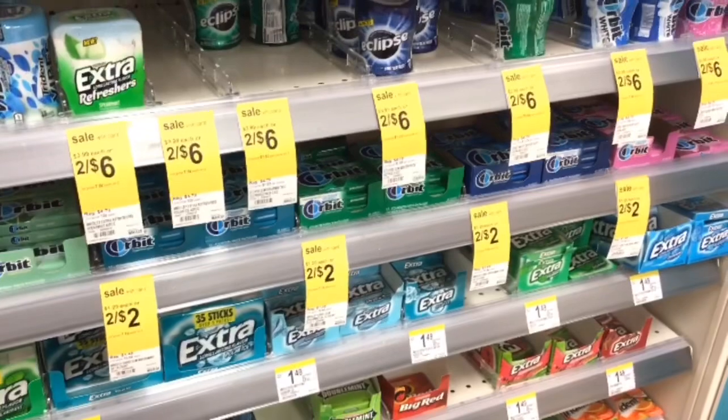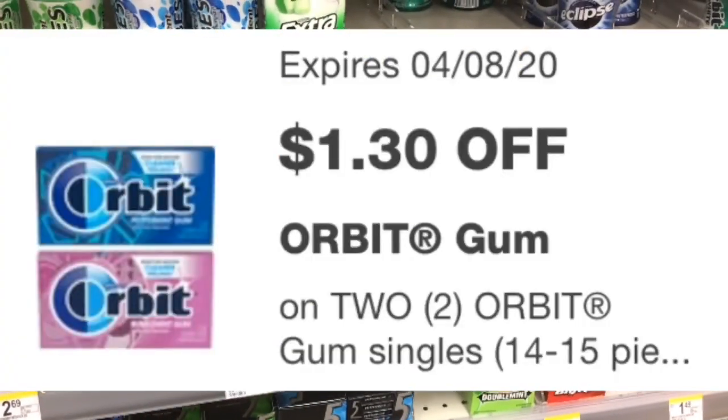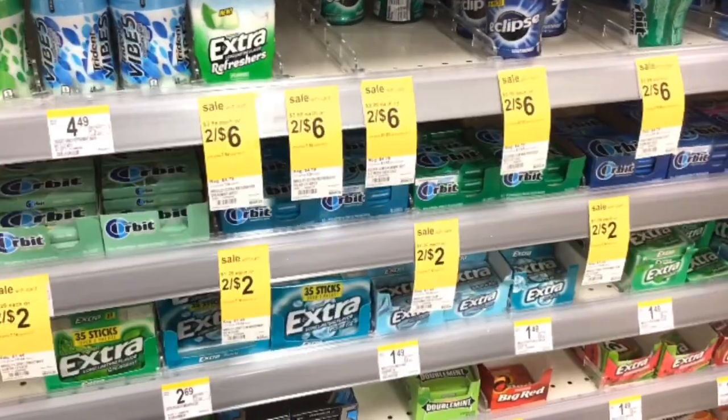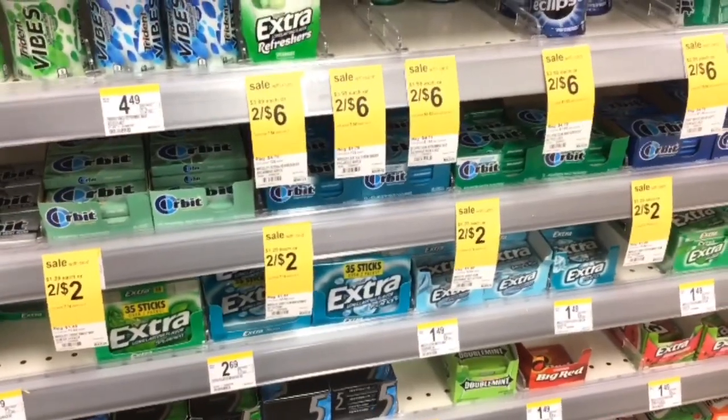This week Orbit gum is on sale two for $2 — originally $1.49 each. There is a coupon for $1.30 off two, so once applied you'll pay 70 cents for two or just 35 cents each.